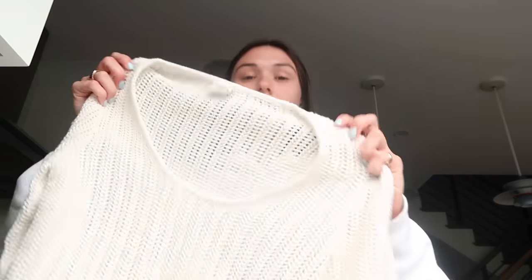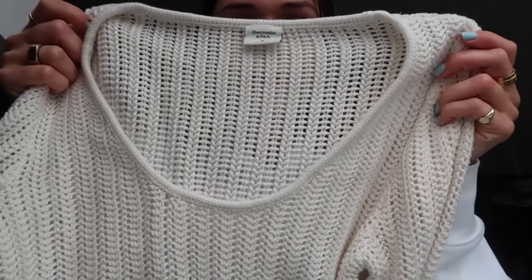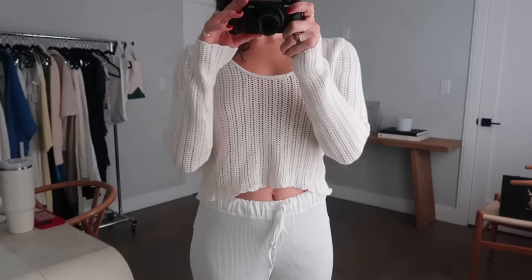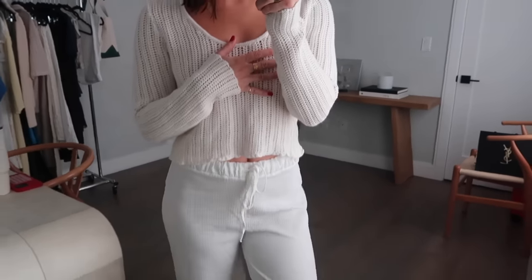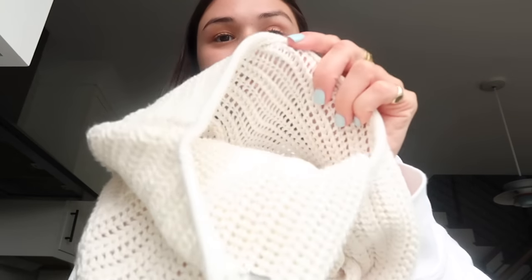So I'm going to try them on for you guys and show you how they fit. This is the first piece — this sweater right here, which I love. I got it in a size medium. It's just a really nice crochet sweater and I love how it's a scoop neck. I really don't like when sweaters are too high on the neck. This is super lightweight, perfect for summer because you can wear it over a bikini or at nighttime.